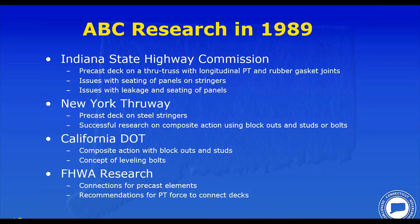A lot of the details from this research are still in use today. Indiana had done a precast deck on a through truss but had problems with leakage, rubber gaskets, longitudinal post-tensioning, and improper panel seating. New York Thruway did significant research on composite action using blockouts and shear studs — still used to this day — demonstrating you could get full composite action. California used leveling devices to set grade on precast decks. And Federal Highway had done research on connections using post-tensioning, which also came in handy.